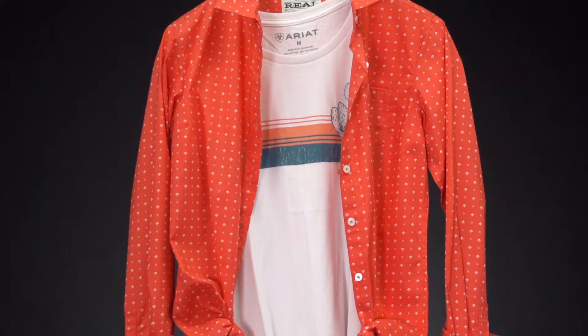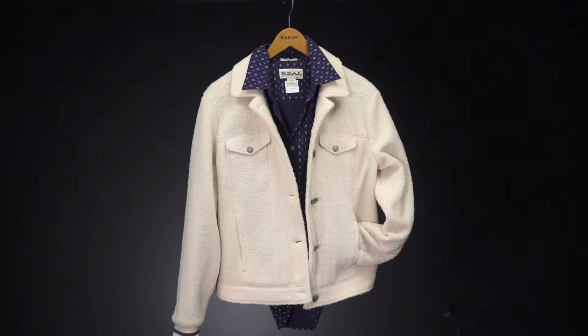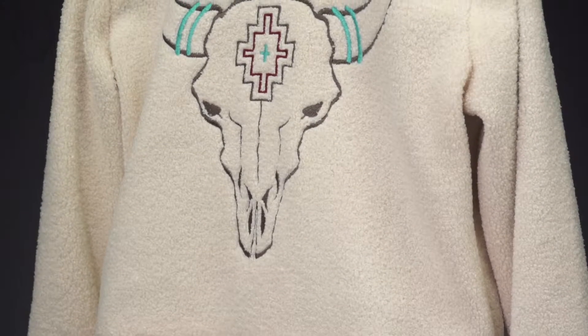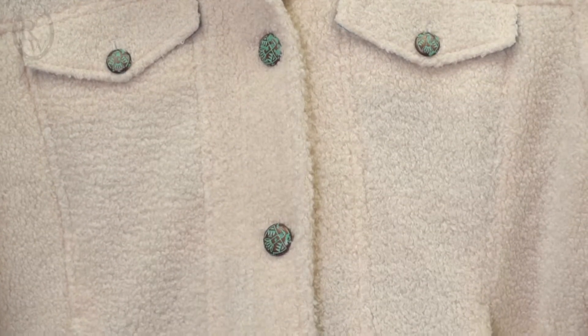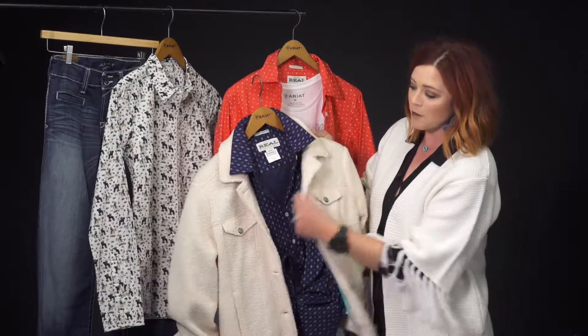Then we have another Kirby here, tied up in the middle, paired with a Steer My Way jacket. This jacket is very cute, has this nice steer detail on the back and fun turquoise Thunderhead buttons. Great way to pair a performance shirt, but as fashion.